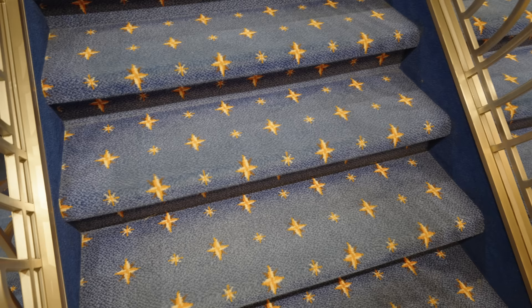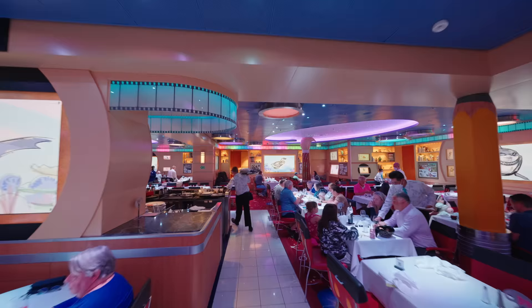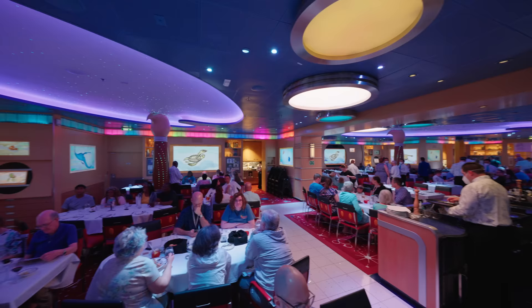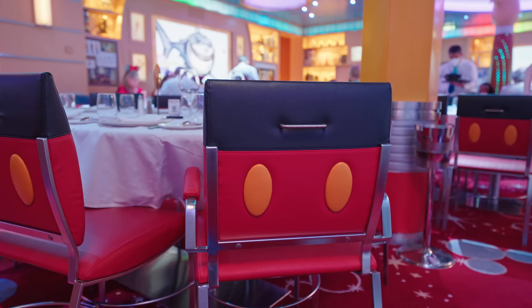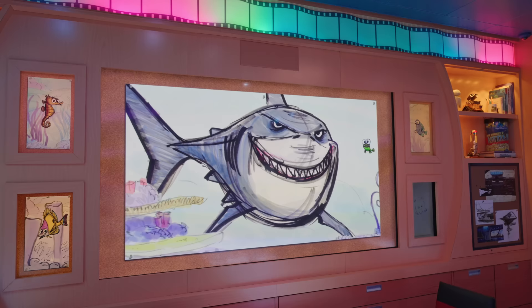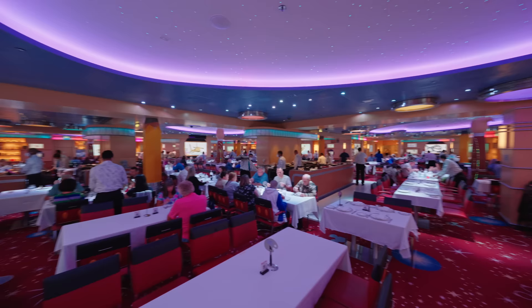Moving up one deck, we have Animator's Palette — a really cool interactive restaurant with screens all around. On one night you'll draw your own animations which come to life on the screens, and on another you'll talk to Crush from Finding Nemo. What's really interesting is that you move around with your assigned servers each night on a rotational basis — it's very unique compared to other lines.